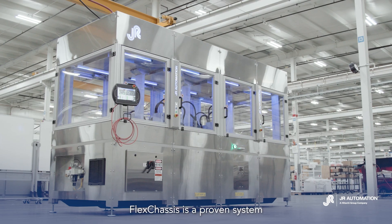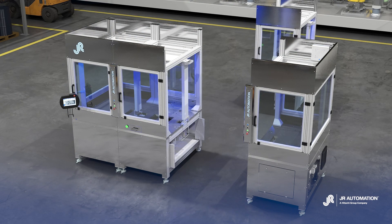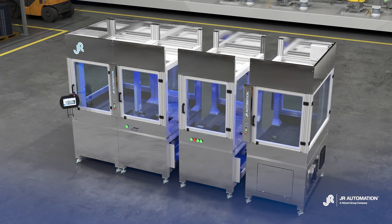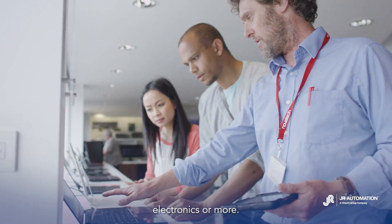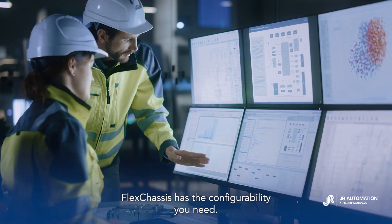FlexChassis is a proven system built around standardized, pre-designed modules that can be configured to meet a wide range of manufacturing objectives. Whether your needs are for medical devices, consumer goods, electronics, or more, FlexChassis has the configurability you need.